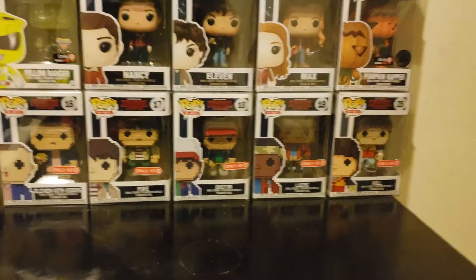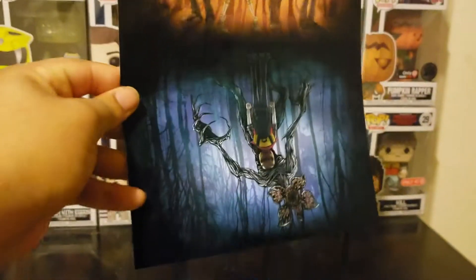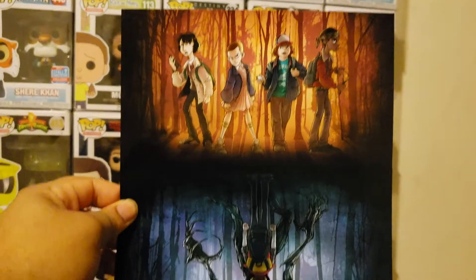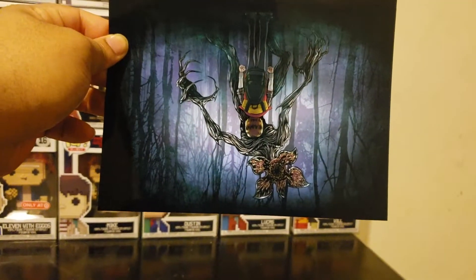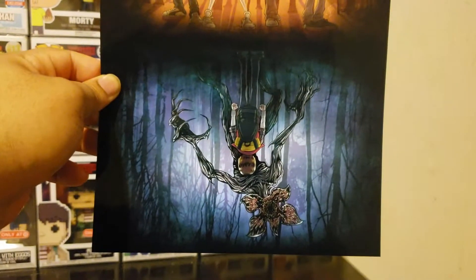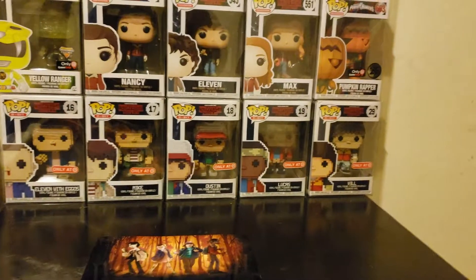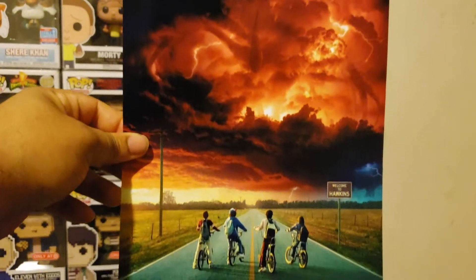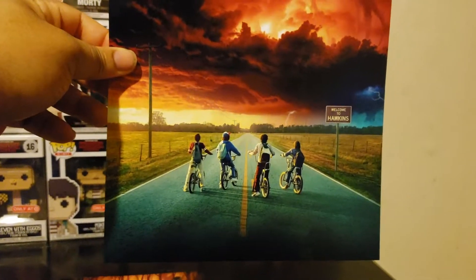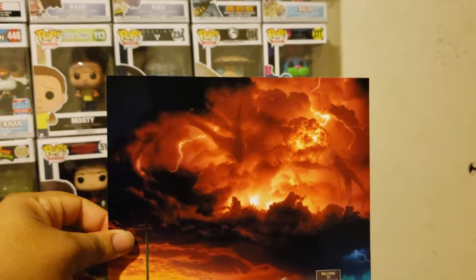These next items I am extremely proud to own because they actually sold out right after I ordered them. I got this animated poster featuring Mike, Eleven, Dustin, Lucas, Will, and upside down Will with the Demogorgon. I also got this one with Mike, Will, Dustin, and Lucas on the road heading towards Hawkins — I don't think they released the name of that piece yet — but it has the big beast up in the clouds.